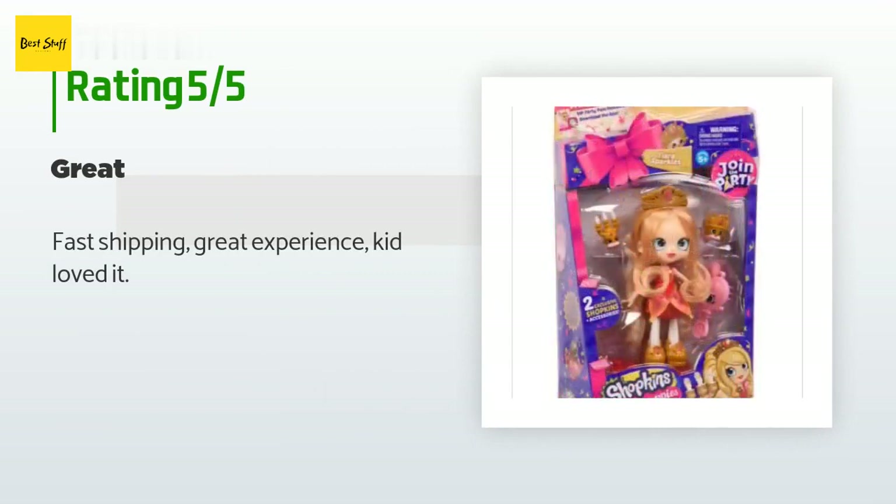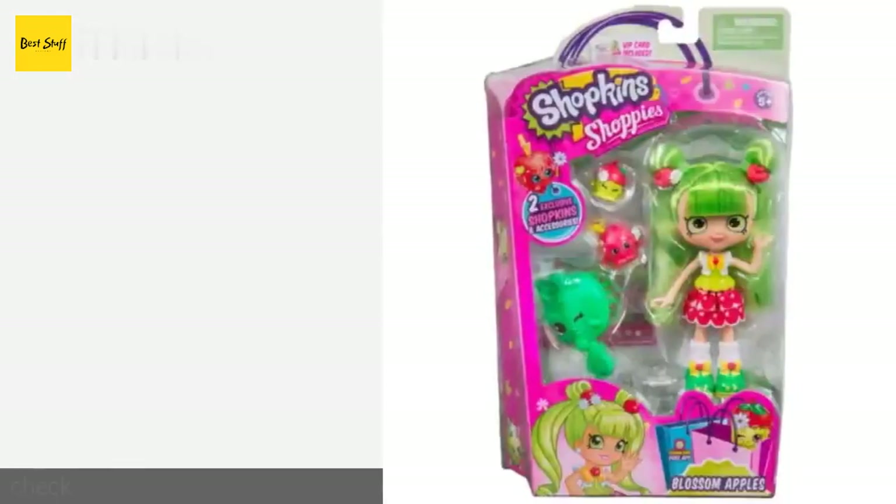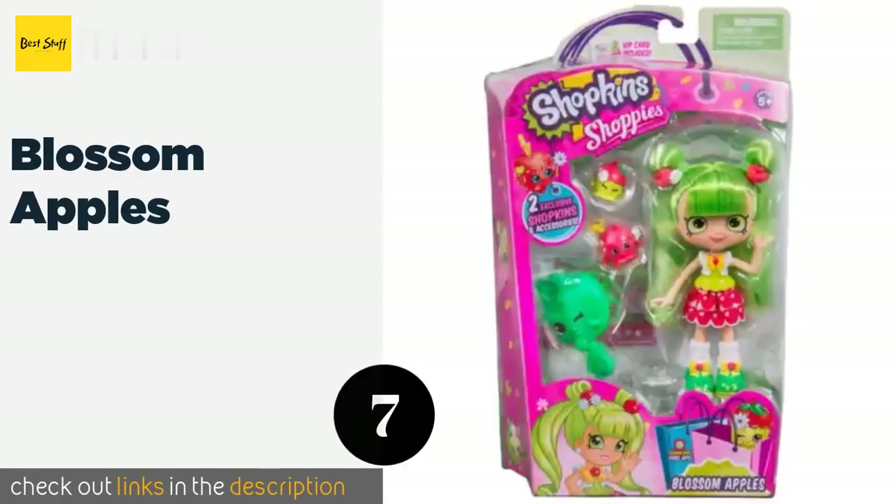There are 11 customer reviews for this product with an average rating of 4.7 stars. A customer said: "Fast shipping, great experience, kid loved it." Another happy customer said: "My granddaughter loves this doll."